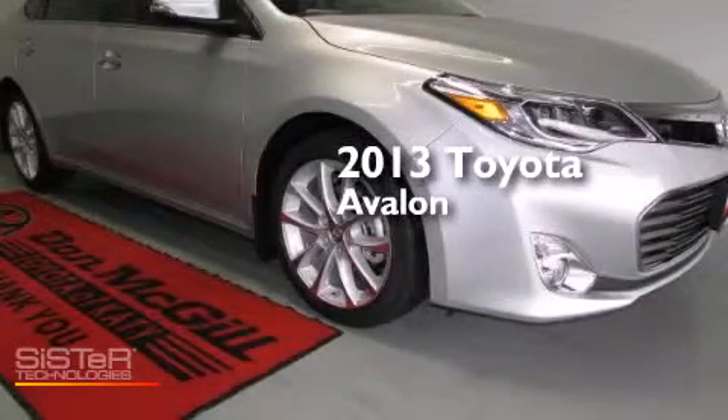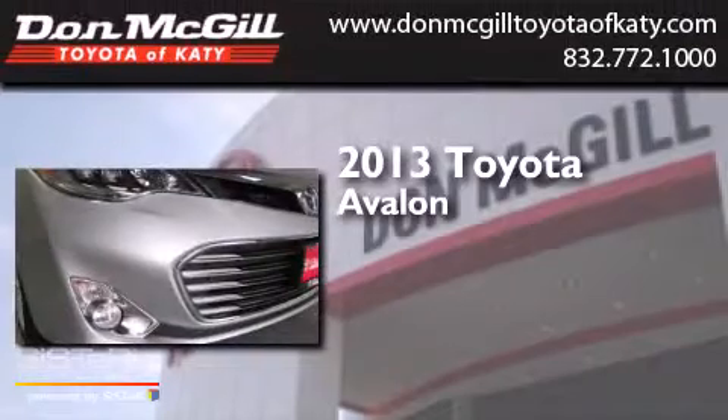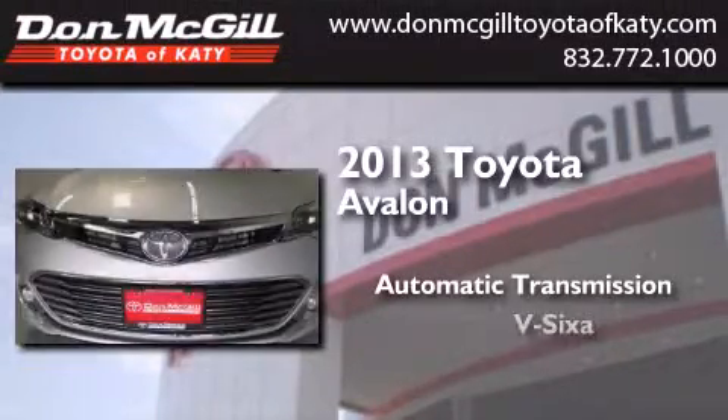This is a brand new 2013 Toyota Avalon. This four-door sedan has an automatic transmission and a V6.